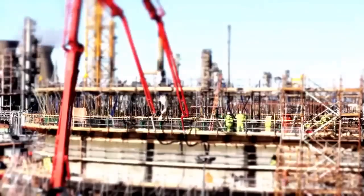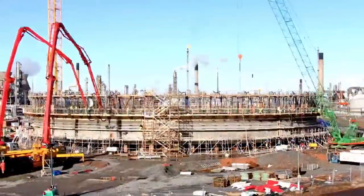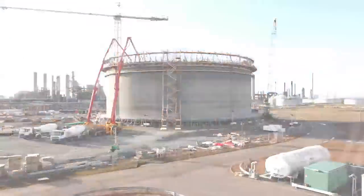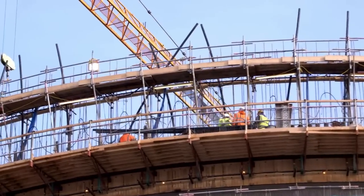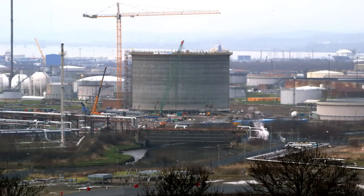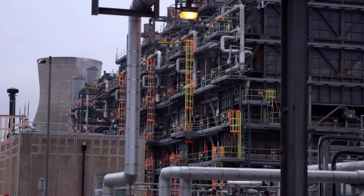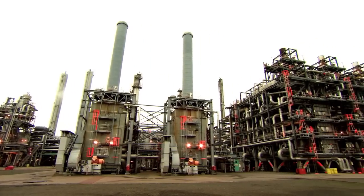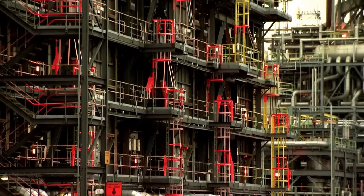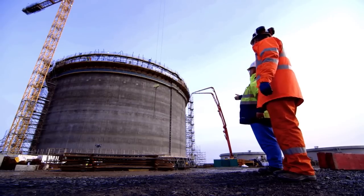The face of Grangemouth is changing with its largest ever investment programme. We're building currently what will be the biggest ethane storage tank in Europe. The project is a very ambitious project because it's a major infrastructure challenge for the site. The tank will hold 30,000 tonnes of liquefied ethane gas shipped from the United States. It will provide a new source of raw material for the KG cracker to replace declining supplies from the North Sea. There's been a real difference in the last two weeks because all of a sudden there is something visual. It's a very exciting project, it's very hard work but we're actually enjoying it.